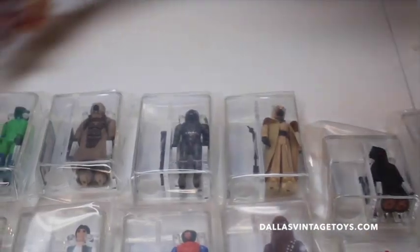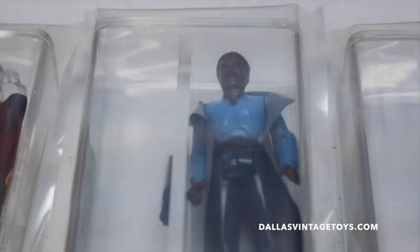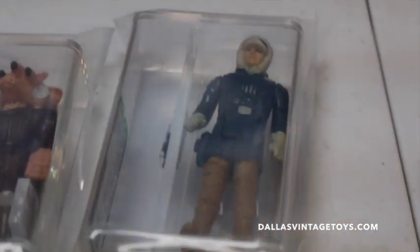That's the regular face, right? Yeah. Fleshtown. There's a Ben Kenobi — white beard, gray beard — looks like gray from this angle. 2-1B. Lando, no teeth. There's light gray here. Obi-Wan. Rhees. Han Hoth. TIE Fighter Pilot.